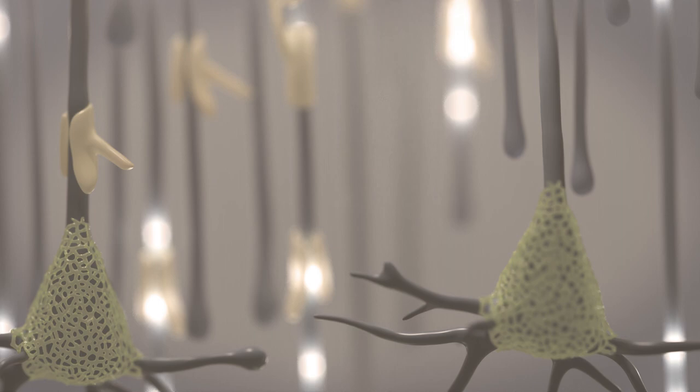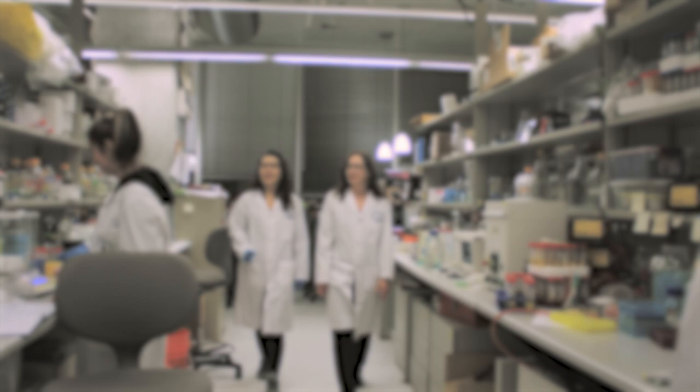Apart from standard rehabilitation, there are no treatment options. The Shoikit Lab is developing an interdisciplinary approach comprised of stem cell transplantation, biomaterials, and scar-degrading enzymes to promote spinal cord injury repair.